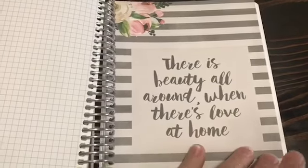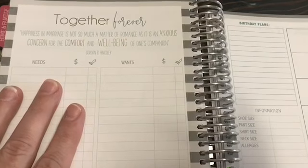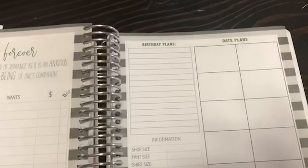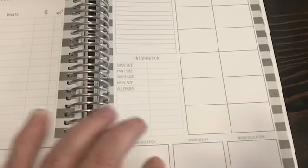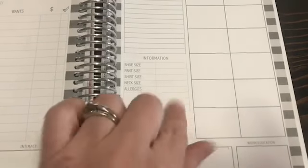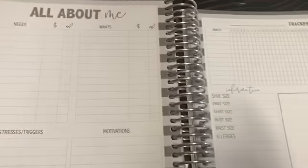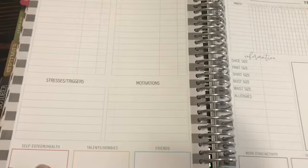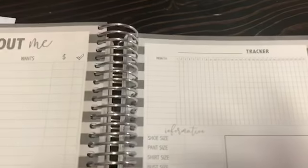Then you go into the home and family section. There's a marriage section called 'Together Forever' where you can put your needs and wants, love and respect, talents and hobbies, intimacy, birthday plans, date plans with one box per month, communication, spirituality, work, and education. You can also record your spouse's sizes — neck, shirt, pant, shoe — and then there's an 'All About Me' section for yourself.